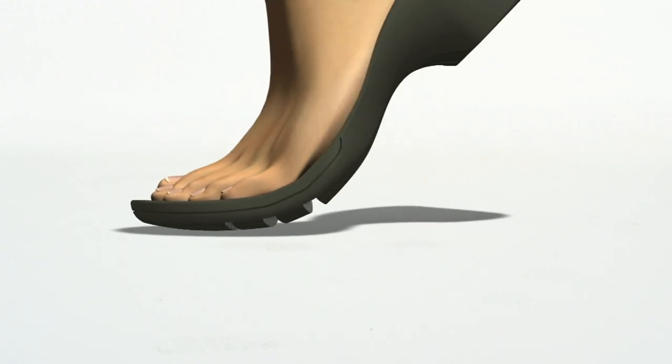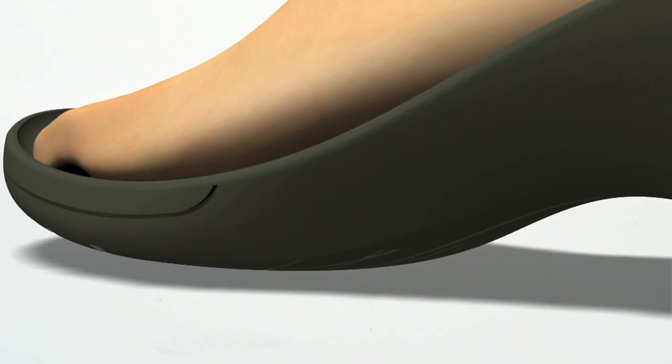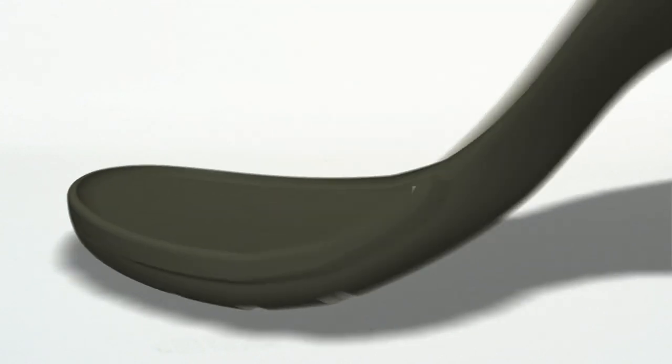Here's the Bendables: on the outsole there are external flex grooves that expand with each step, and at the same time there are internal flex grooves that compress. So this is broken in for you the second you get it home — it's going to be one of your favorite shoes for sure.